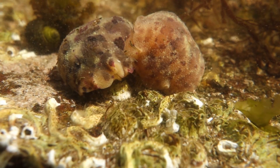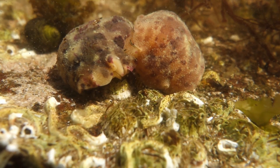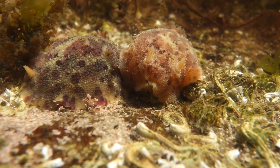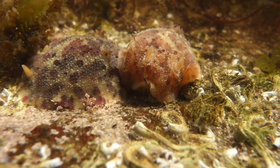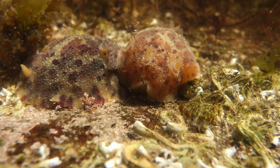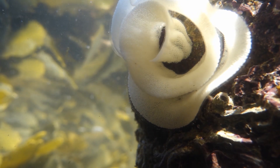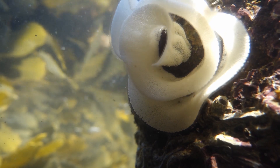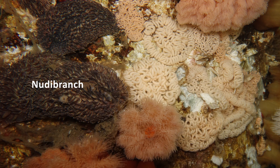It doesn't even stop there. Most nudibranchs are hermaphrodite. When it comes time to mate, a pair of slugs will line up next to each other top and tail and begin donating and receiving sperm at the same time. They then lay their eggs on a nearby rock in beautiful spiral patterns. Sometimes there might even be whole chains of nudibranchs, all inseminating each other up the line.